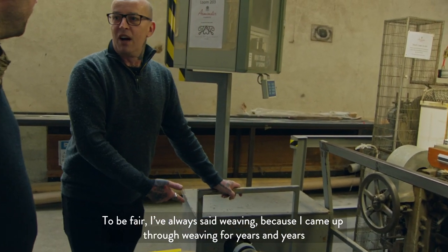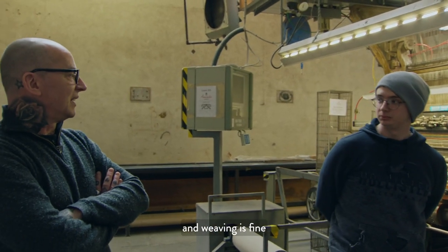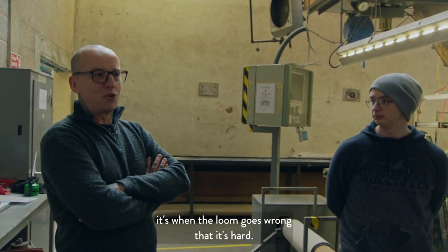I've always said weaving is fine because I've come up through weaving — I've been weaving for years and years. It's when the loom goes wrong that it gets hard.